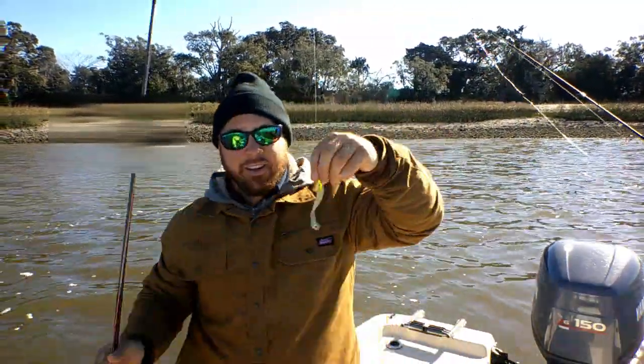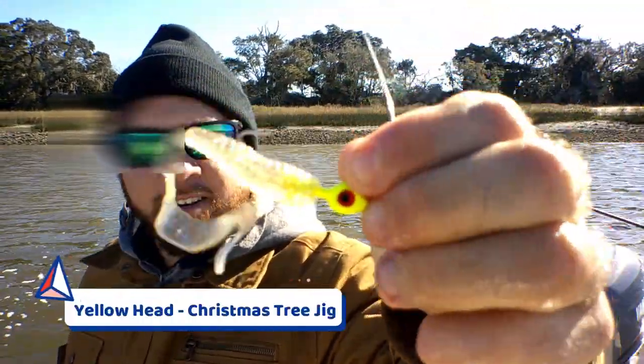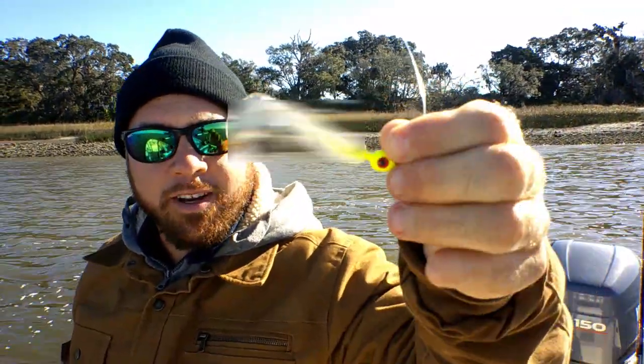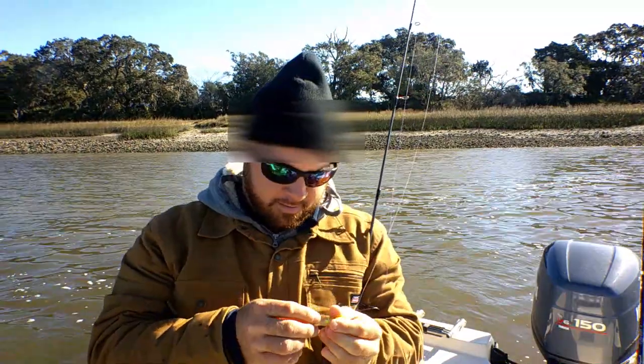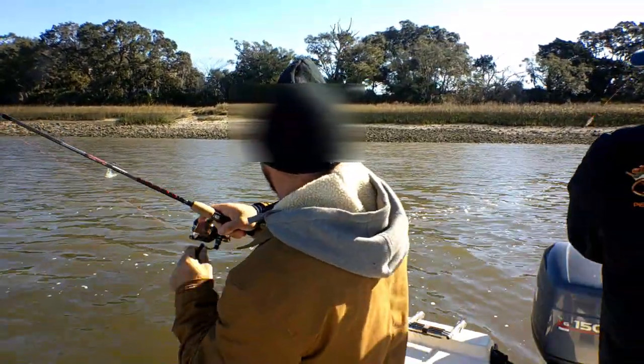That one right there was on the yellow head Gotcha Christmas tree curl tail — one of our go-to favorites, always. Got a yellow head? Yup, yellow head. First time we've used them in a while. They're biting this morning, y'all. It's plain and simple. They're chewing.